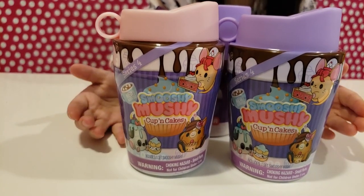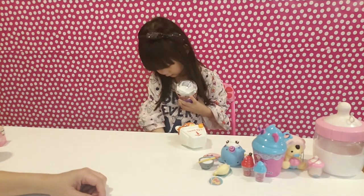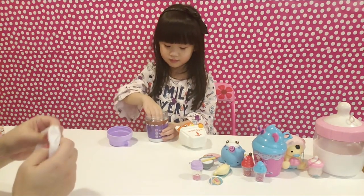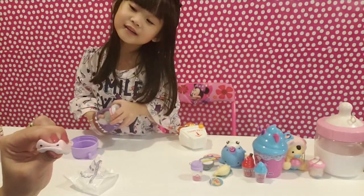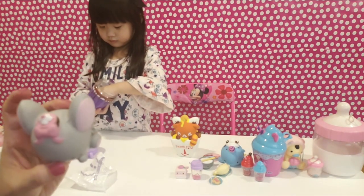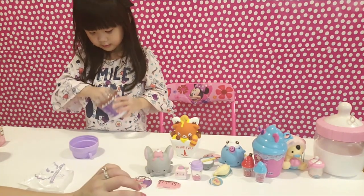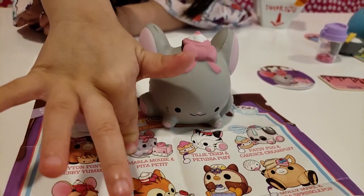We got three Smushy Mushy Cups and Cakes Series 4! Let's open the purple one first. Little bottle with the pink kitchen! We have the blind bag — you want me to open it for you? It's a yummy cake! Look at this sweetie — it's a mouse with the cake on its head! We got one name tag and a sticker. We got Marla Mouse and Pita Butter Tip!